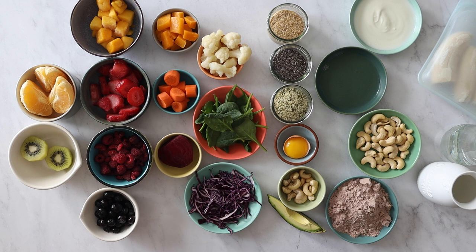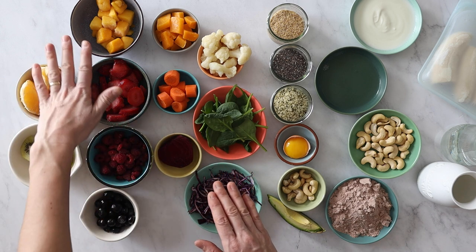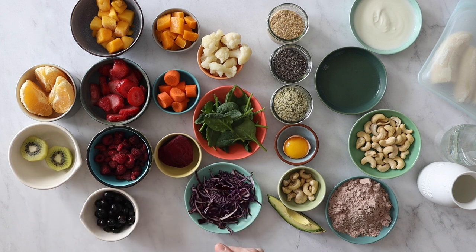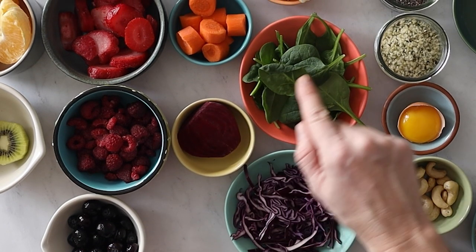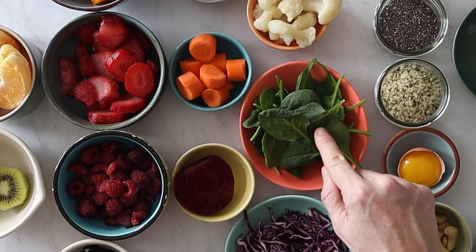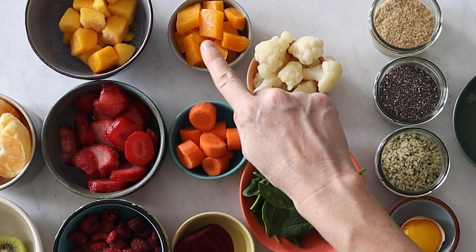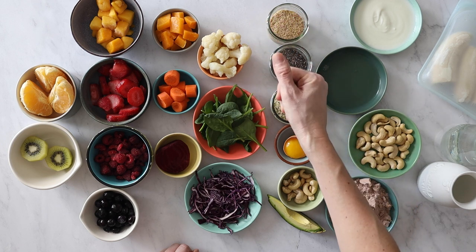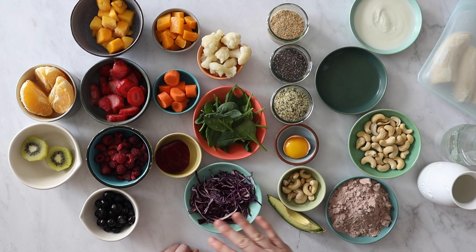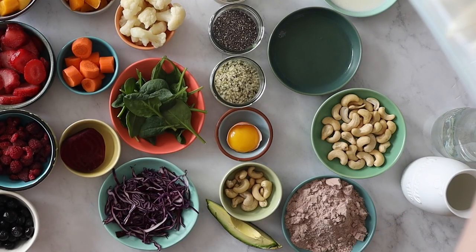We're going to add vitamins and fiber in the form of vegetables. Vegetables have just as many if not more vitamins than fruit, but without the extra carbohydrates and sugar. You can use raw shredded red cabbage, raw beets (half a beet is usually enough), raw baby spinach, raw carrot, or blanched and frozen cauliflower or butternut squash. These two taste much better blanched and frozen, otherwise the smoothie is quite fibrous and hard to drink. These vegetables are not too strong in flavor, so your smoothie will stay nice and sweet.